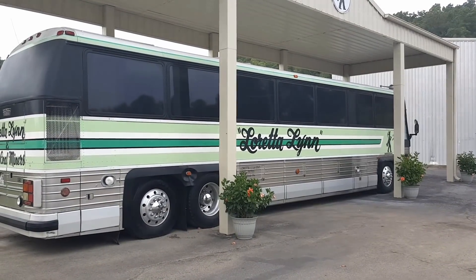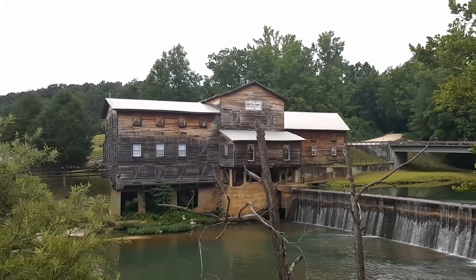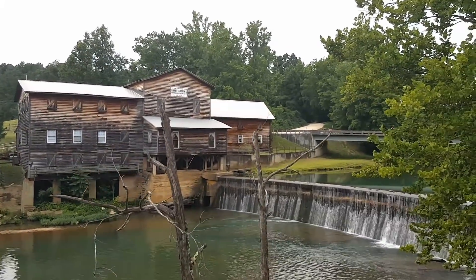This is Salvatore Vinci Guerra. Thank you for watching this video on Loretta Lynn's Ranch. If you like this video, please like it, subscribe, and have a wonderful day.